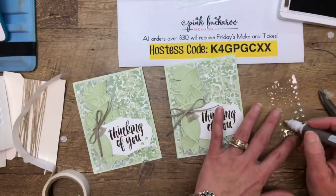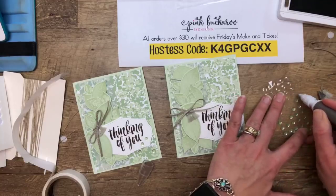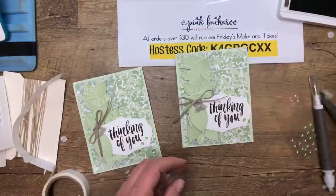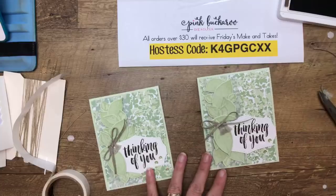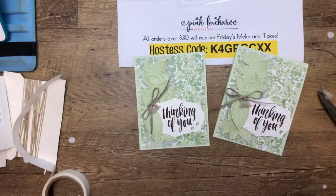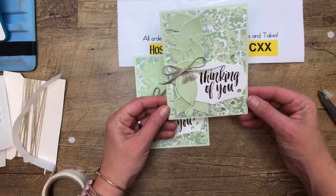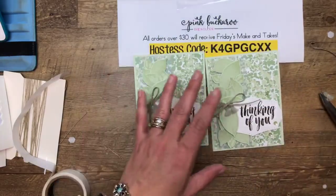These are the adhesive-backed sequins and they come in one of these green colors, so I'm just going to add a few. Ta-da! We are done with project number three. We're getting done pretty quickly today. I just love it — I think I love this card because of that Soft Seafoam, and then the dark Early Espresso with it is very pretty.